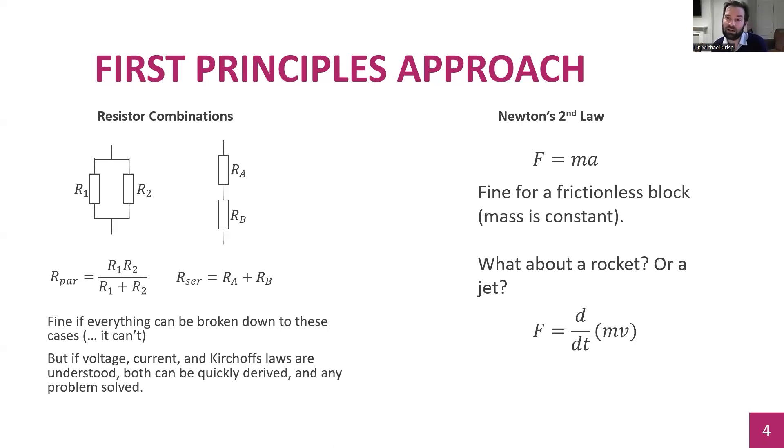A more mechanical example: Newton's second law is very often written as force equals mass times acceleration, which is fine for a frictionless block where mass is constant. But what about a rocket where mass is varying over time, or calculating thrust from a jet engine where a stream of mass is ejected? If you use the other definition — force is rate of change of momentum — you can solve those problems much more simply. And if you take the assumption that mass is constant, you can derive F=ma from that more fundamental result.